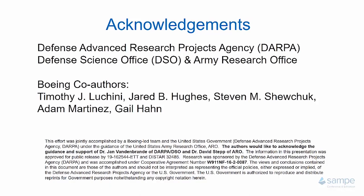Finally, there are many people I'd like to thank. I'd like to thank the Defense Advanced Research Projects Agency, Dr. Jan Vandenbrand, for sponsoring this effort, and Army Research Office, Dr. David Stett, for administrating the technical agreement. I'd also like to thank my Boeing co-authors Timothy Lucchini, Jared Hughes, Steven Shuchak, Adam Martinez, and Gail Hahn. I look forward to the SAMPE virtual Q&A session for direct contact with you. Thank you for watching this presentation, and have a good day.